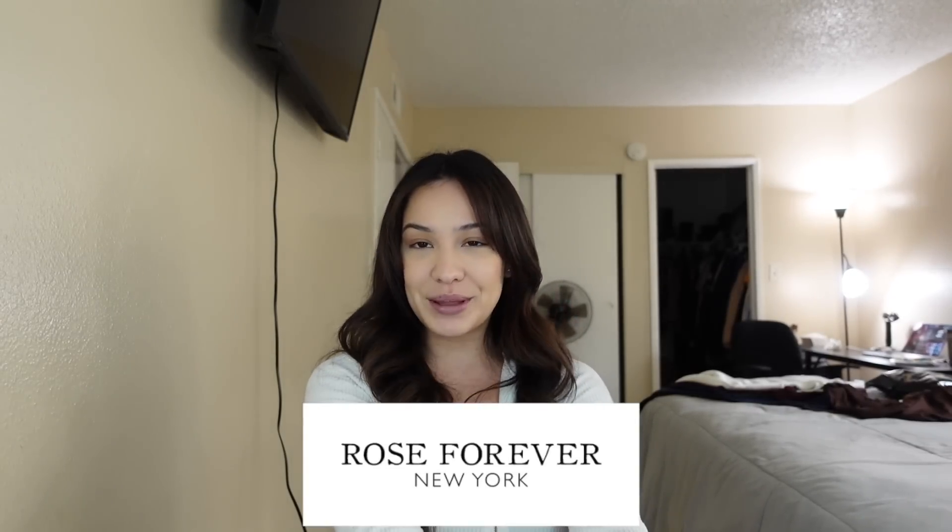Before we get started with today's video, I just wanted to open this package I received from Rose Forever with you guys. It's in a black velvet box — oh my gosh, this is so pretty! The box is so big, I'm gonna open it. This is the moment of truth — the roses!